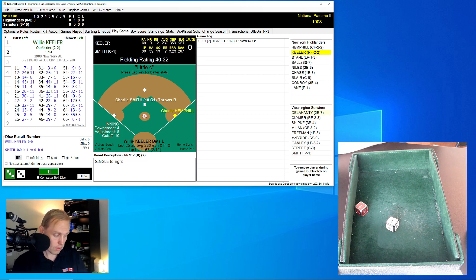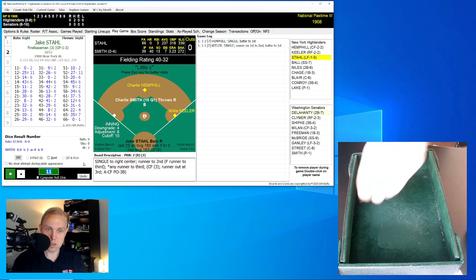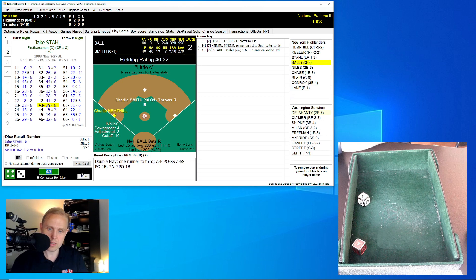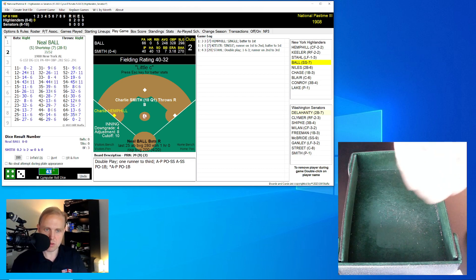Wee Willie Keeler rolls an 11 for a 7. That's going to be a single over to right center field, sending Hemphill over to second base. Here comes Jake Stahl. The Highlanders heard what I was saying and are trying to get me to repent of my ways. Stahl rolls a 43 for a 29 — that's a double play. A comebacker over to the pitcher Smith, who goes over behind him to McBride for one, on to first for the double play.